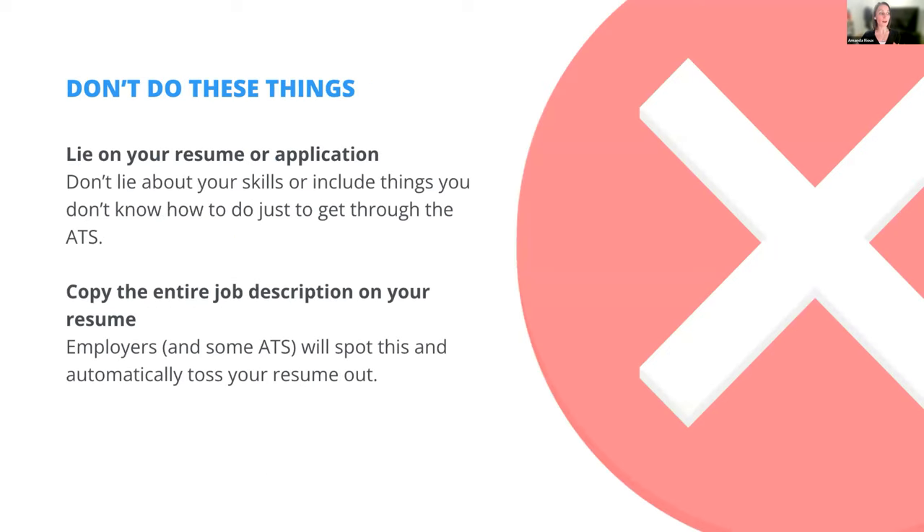Don't lie on your application. We don't want you to lie about skills you don't have, but there are ways to include skills — for example, in your summary statement you can say you're interested in acquiring those skills or looking to go down that career path. Also, do not copy the entire job description on a second page in white font — I've had people say they've done that. Don't do it, because that sends red flags on the recruiter side and they often pick that up.